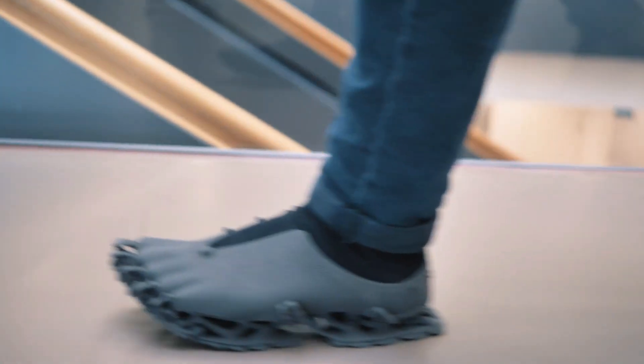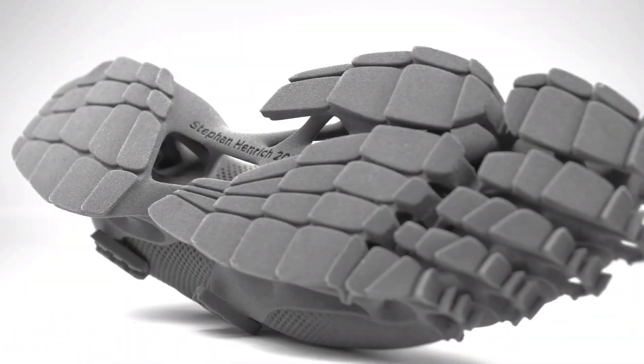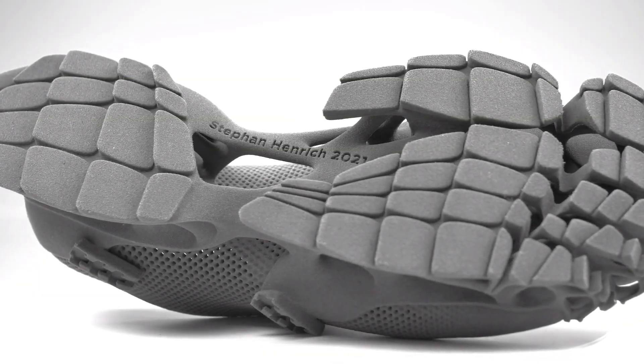Although it is a technological marvel, the Cryptide Sneaker has proven to be just as elusive as the animals it attempts to mimic, due to the lack of transparency surrounding its price.